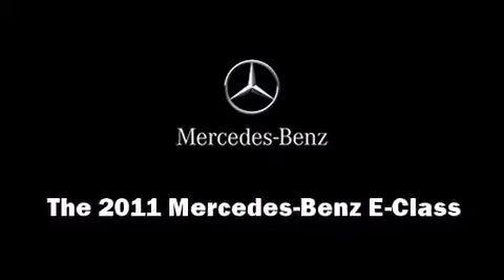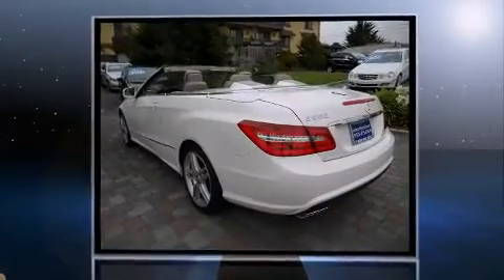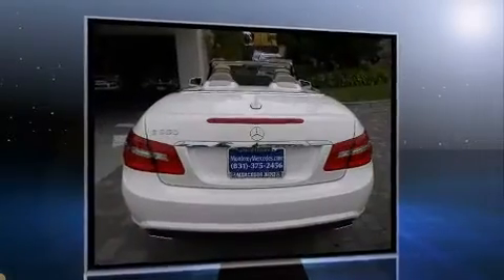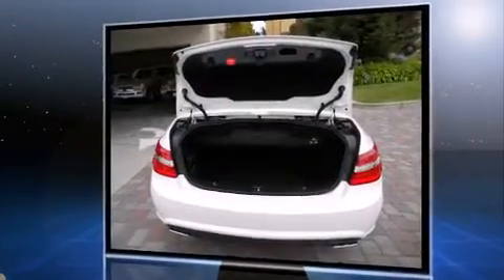Get excited about the 2011 Mercedes-Benz E-Class. This two-door, four-passenger convertible will allow you to take command of the road with confidence. Mercedes-Benz made sure to keep road handling and sportiness at the top of its priority list.